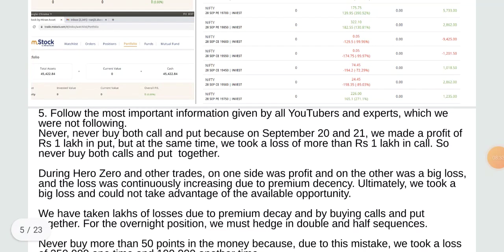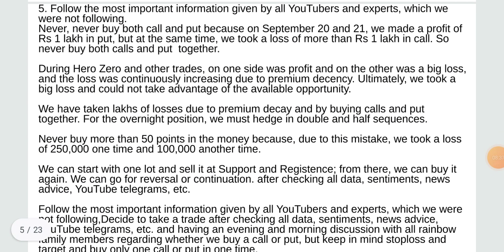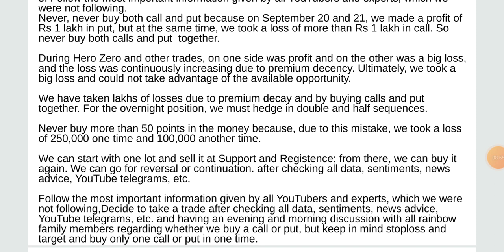Follow the most important information given by all YouTubers and experts which you are not following. Never buy both call and put together — on September 28, 2021, we made a profit of rupees 1 lakh in put but at the same time took a loss of more than rupees 1 lakh in call. On one side was profit and on the other a big loss, continuously increasing due to premium decay. We took lakhs of losses due to premium decay by buying calls and puts together.